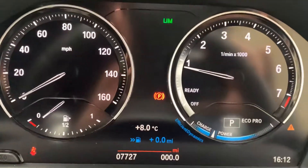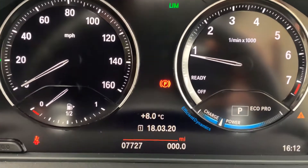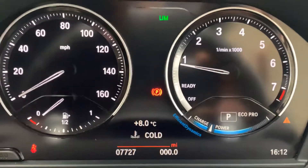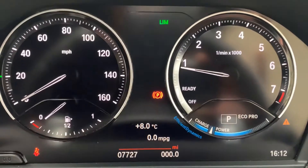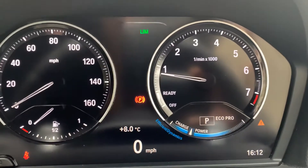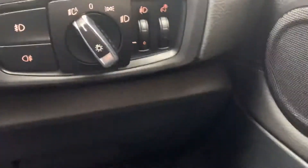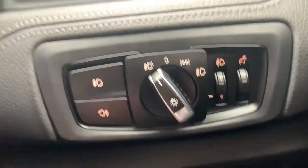Looking at the dash, the car has just done 7,727 miles. It's also got a digital speedometer as well as the analogue one. Over here you've got automatic wipers and you can change the intensity on the rocker switch, and over here you've also got automatic headlights, plus front and rear fog lights.